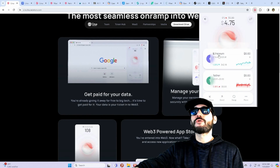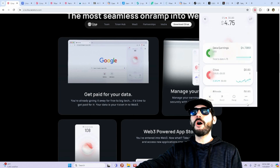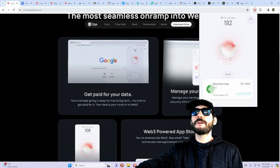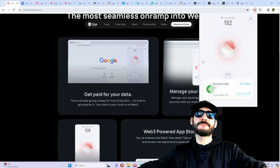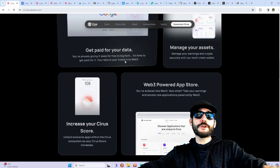They also have other cryptos listed as well — you can receive, send, and even swap here on the DApp, which is super exciting. It's a very cool, integrated Web3 wallet, and you can manage your assets and get paid for your data.